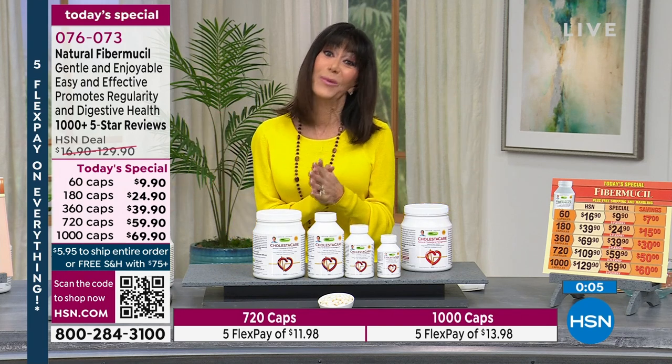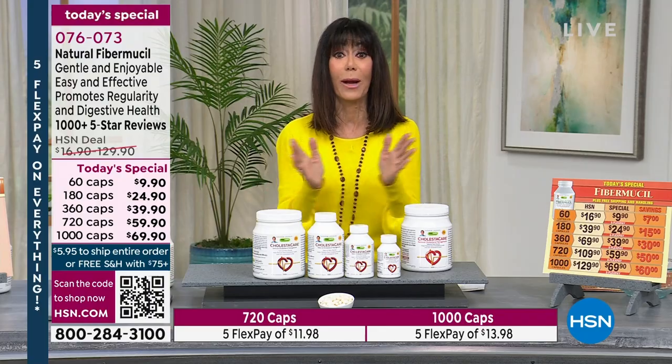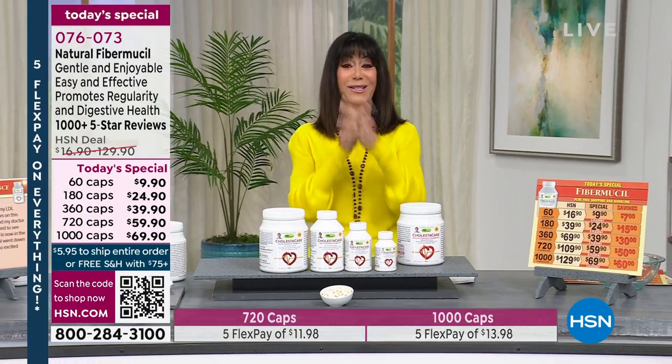Now at noon Andrew's going to be with me for the entire hour, but don't miss the Fibromucil — coming right back with Bell and Howell and Bissell. Stay tuned.